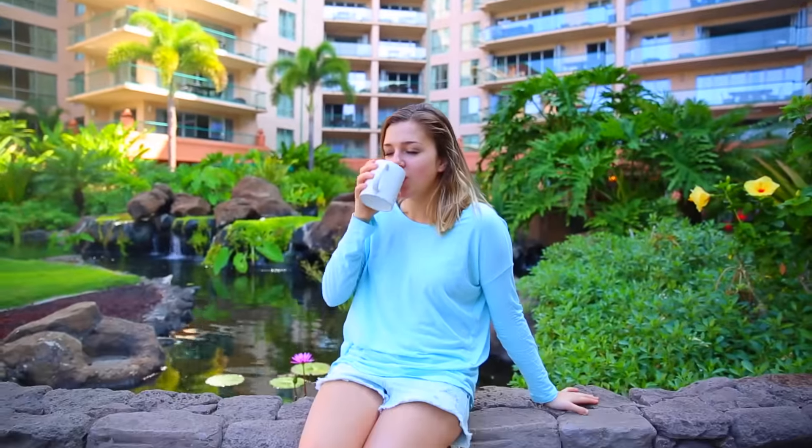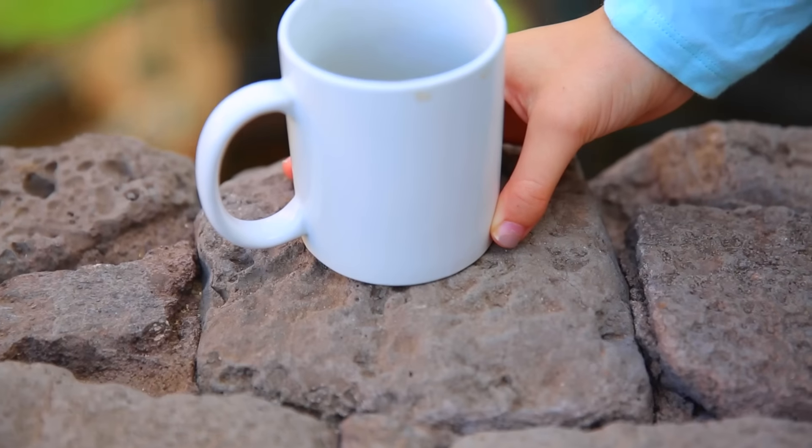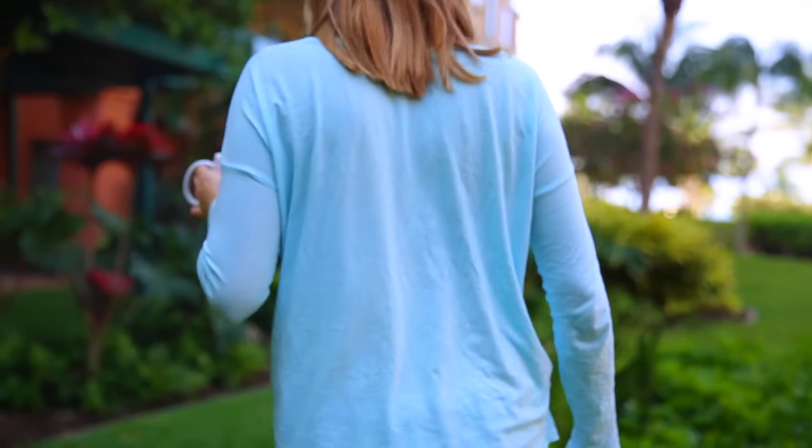Wherever I am, I always start my day with a cup of coffee. This day was no exception — just some regular black coffee with some almond milk in it.